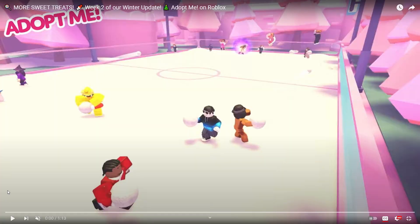We are over on the official Adopt Me YouTube channel where they just posted the new trailer for tomorrow's Thursday update, which is actually week two of the winter update. It says "More Sweet Treats - Week Two of Winter Update in Adopt Me." It already looks like it's going to be something to do with skating — this definitely looks like a hockey rink.